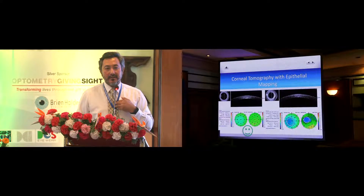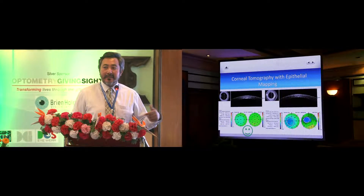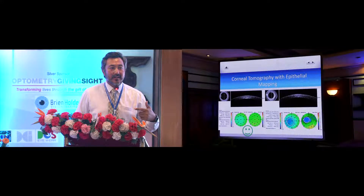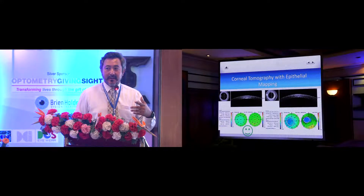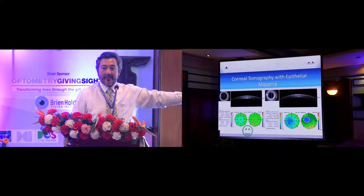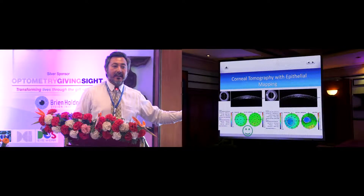What we use in Tilganga is the OptiView, but now there are other scanners like Artemis. They do a lot of research on epithelium, so epithelium is very important. If your epithelium is thin over a thin part of the cornea, it is definitely ectasia there.